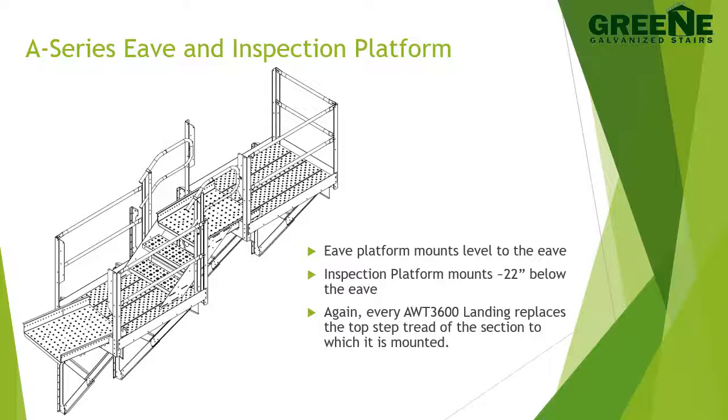As previously stated, every AWT 3600 landing replaces the top step tread of the section to which it is mounted, as seen in the pictures on this slide. Landings are also used to make the top step of a stair run level with the platform the user is approaching.